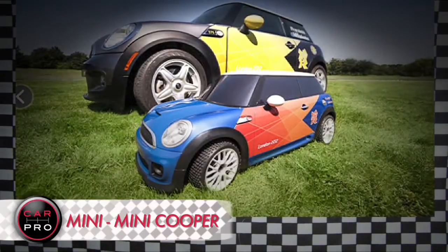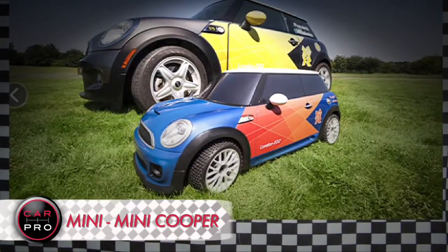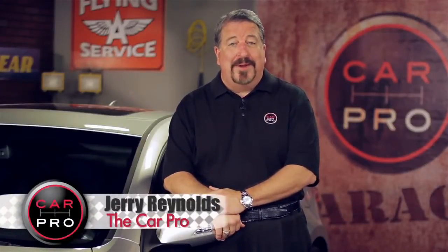The 40 blue, orange, and white Mini Minis join a fleet of 160 full-size BMW 1 Series Active E's as part of BMW's own all-electric Olympic team.